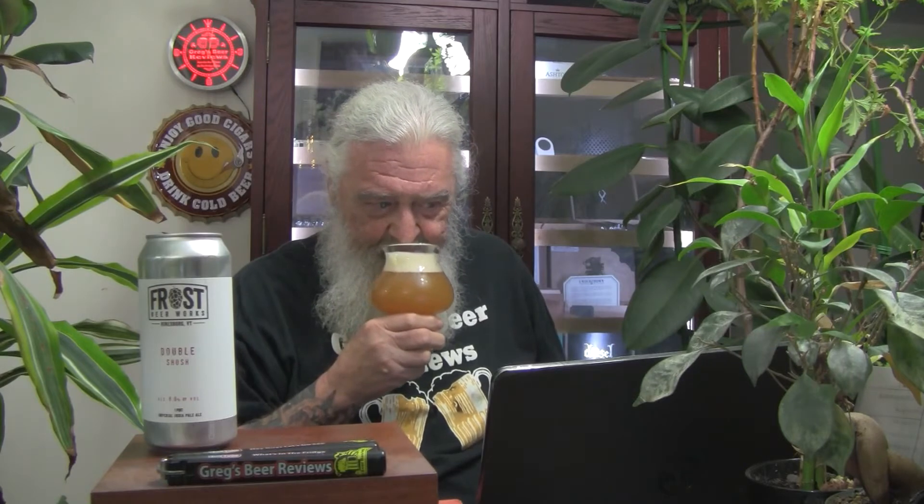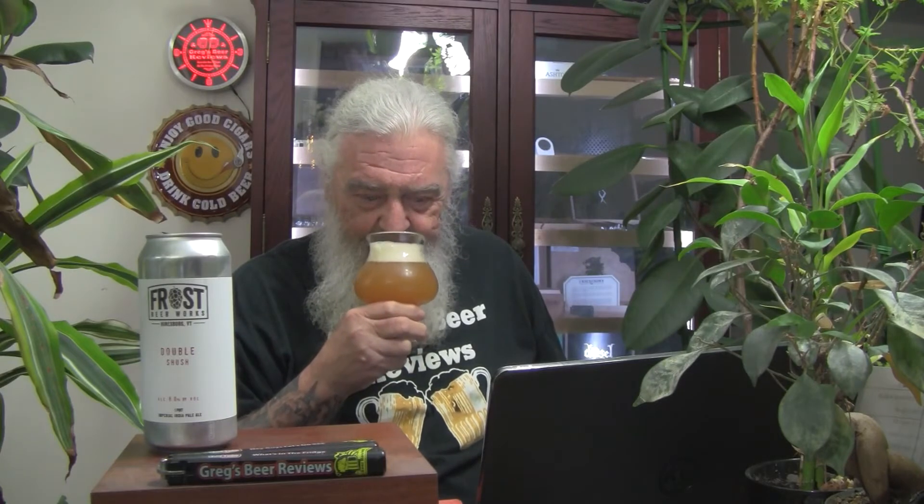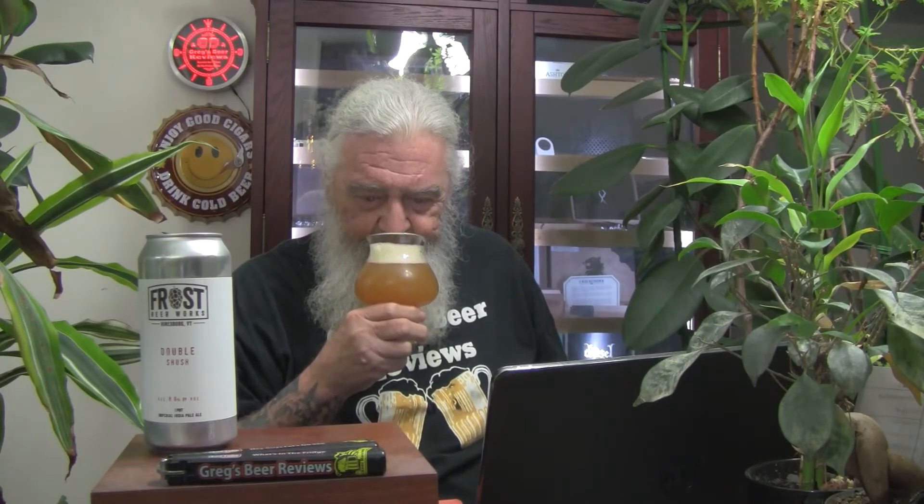To the nose we go. Oh yeah, nice. Citrusy notes. Maybe a little bit of orange or nectarine in there. There may even be some peaches in there too. That's pretty good. Looks good too — let's find out.